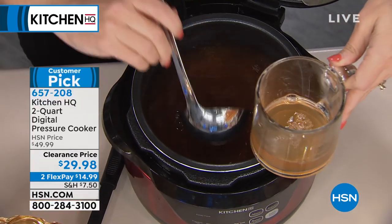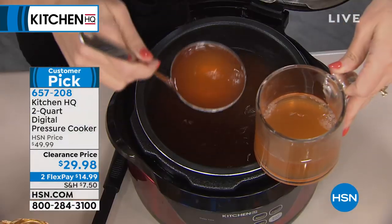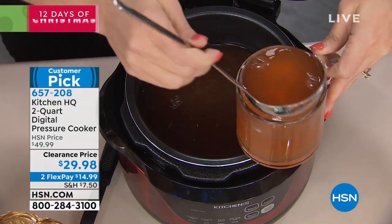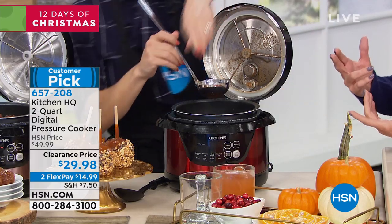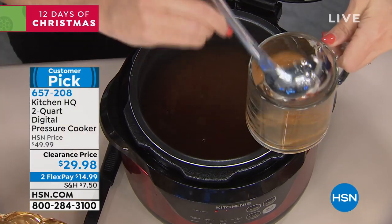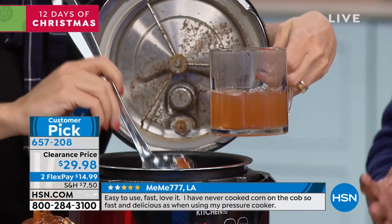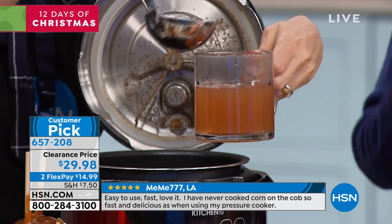These are the functions you'd expect on those real high-end, very expensive, much bigger units in the hundreds of dollars — and this is $29.98. Going back to that, as a rice maker, as a pressure cooker, as a warmer, as a slow cooker — it's a huge customer pick. We're running the reviews at the bottom of the screen so you can see everybody absolutely loves this. They keep it out on the counter all the time because they're using it all the time.